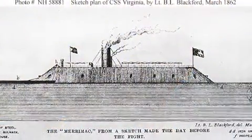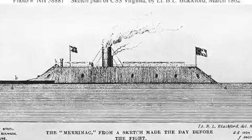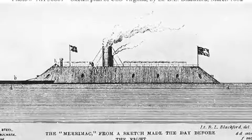They captured a Union ship and plated it with iron. It was called the CSS Virginia, the first American ironclad. They sent it out and destroyed a few Union ships in the blockade.